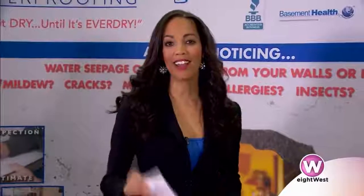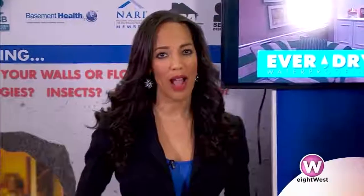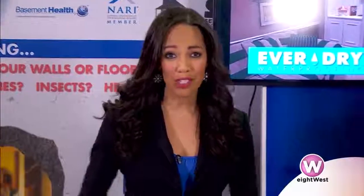Welcome back to 8 West. We are here at DeVos Place for this weekend's Home and Garden Show. If you've been watching the news you've seen obviously a lot of flooding that's been happening around the area. You want to make sure that you get to the root of the problem before it happens to you. So today we're standing here with Rob from Everdry. You've been seeing a lot of people calling in about all the flooding that we've been experiencing.